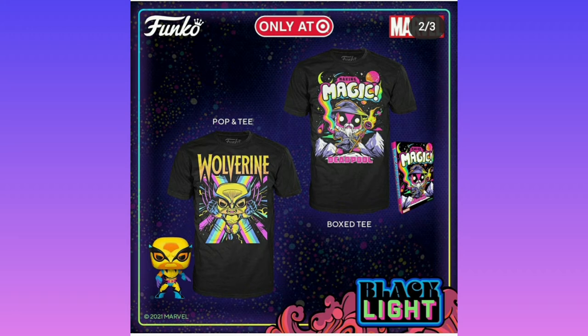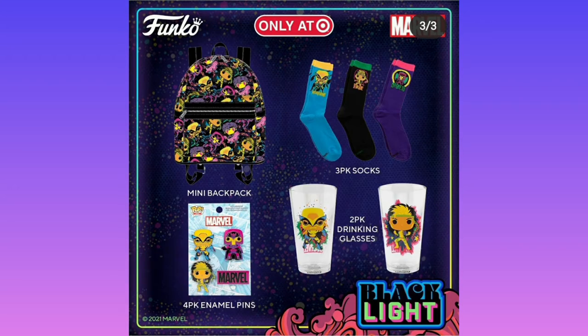If you buy the t-shirts, they do look pretty cool. I do like the blacklight design. You can get cups, socks, bags, and pins. The blacklight design is just really cool and I do like it.